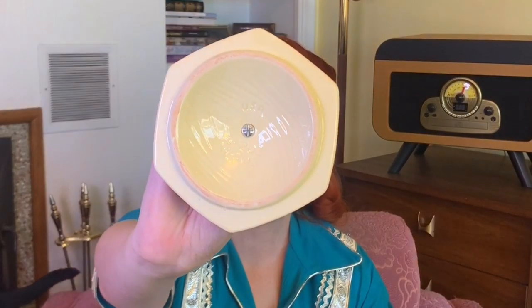Last up for housewares is another lazy susan divided dish — I don't know why these just find me, but they do and I can't pass them up. This one I thought was super pretty with the little wheat design on it. It's labeled USA so I think it's probably 60s. It has a little notch in the middle bowl so I think it came with a spoon at one point, but we don't have the spoon. I still loved it — it came with the lazy susan and it was seven dollars.